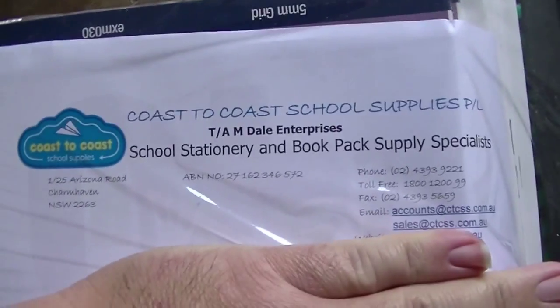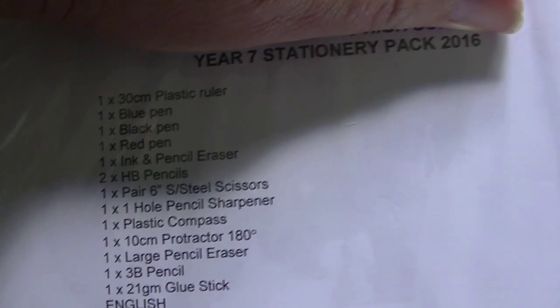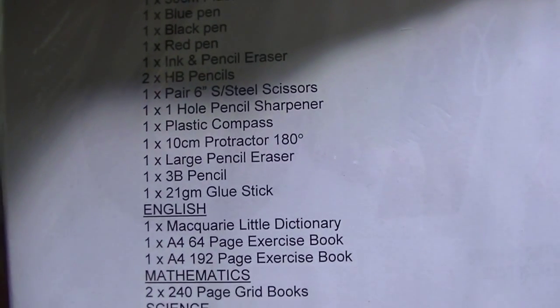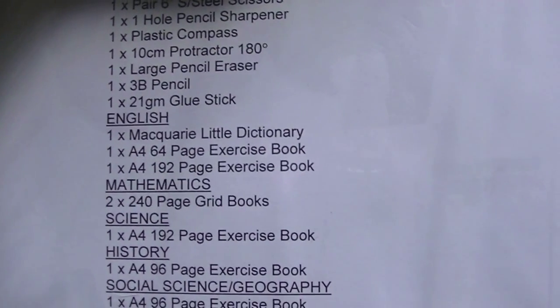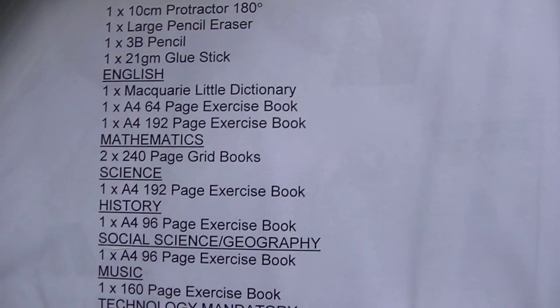Here's the book pack for my daughter's high school that she starts next year. $45 this cost, supplied by Coast to Coast School Supplies. It's a Year 7 Stationery Pack: plastic ruler, blue pen, black pen, red pen, ink and pencil eraser, HB pencils, scissors, pencil sharpener, plastic compass, protractor, pencil eraser, 3B pencil, and a glue stick.